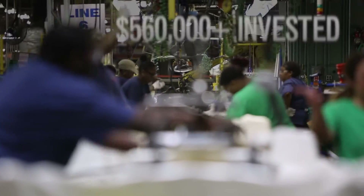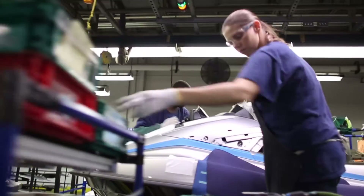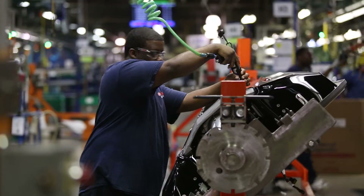To date we have over $560,000 that has been invested in this project between industry partners and the federal government. And the end result is more jobs for more Georgians and more manufacturers finding the skilled talent they need to run their operations.